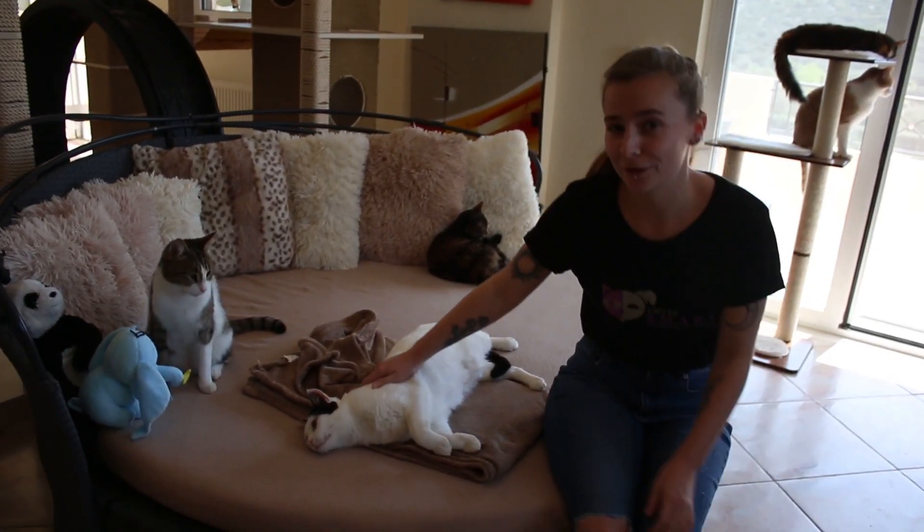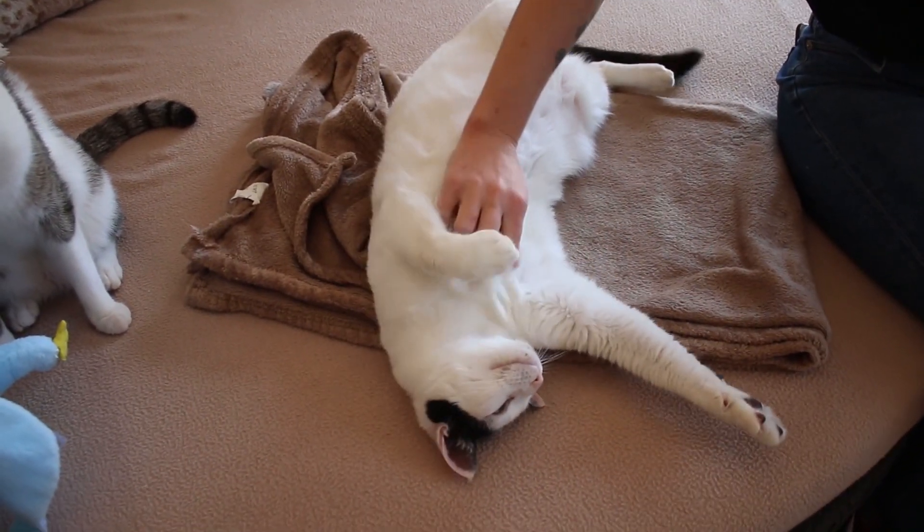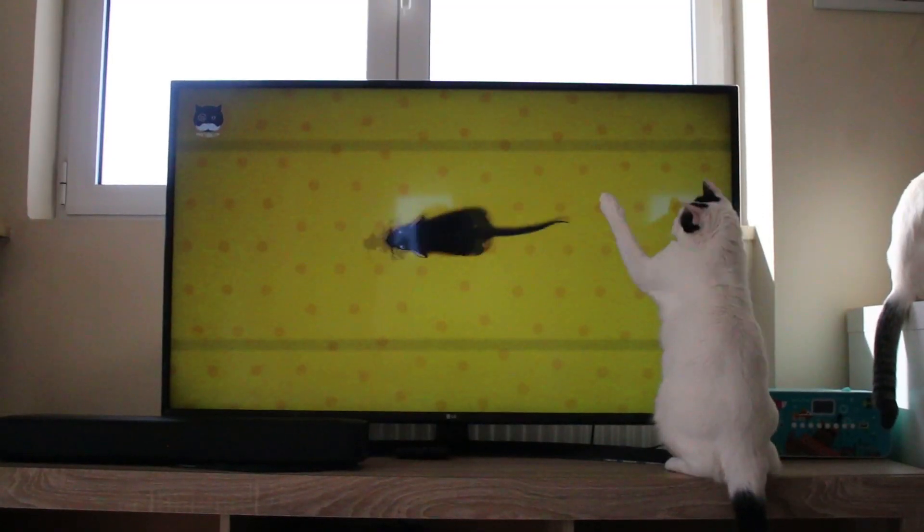This is Sunny. Sunny was dumped out the front of our centre. He is about two years old. He is very friendly, very cuddly, and he loves to play, especially with anything he can chase.